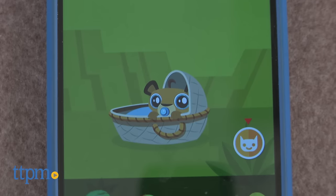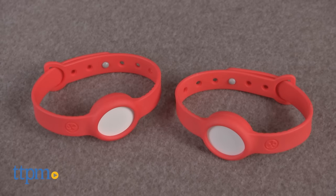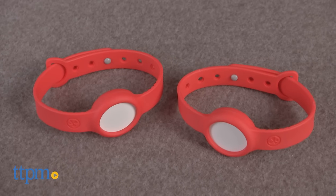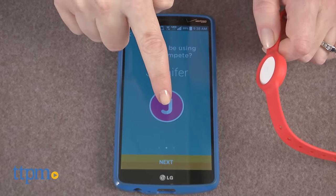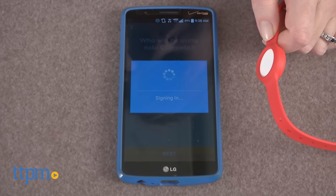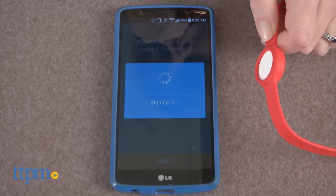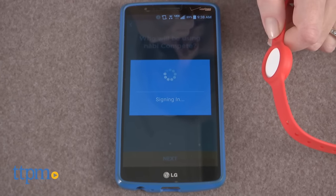The pets that kids adopt can be used for power boost advantages in the activity challenges. Because there are two bands, you can have up to two users in the app connected to the same Nobby ID, which is great for two siblings or if a child wants to challenge mom or dad. In order to switch users within the app, you have to sign out of the app completely and then sign in again and pick which user you are playing as.